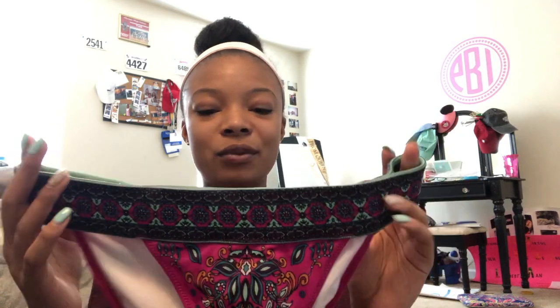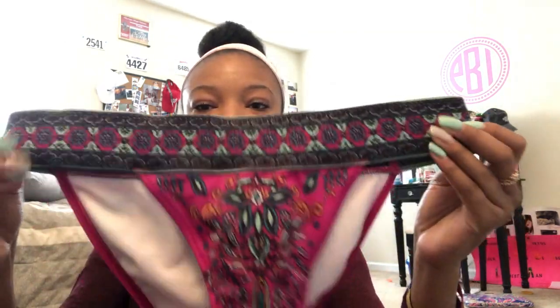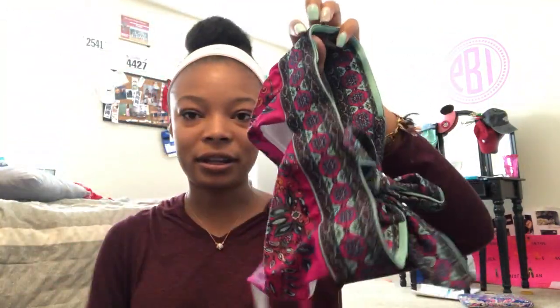The last bathing suit I'm going to show you is my only one from Victoria's Secret, but I don't really wear it. The bottoms are a little too scandalous for me — they have a band detail and a pink and turquoise pattern. The matching top has the same band detail. It's a really cute bathing suit but I've yet to wear it out. That's the end of my swimsuit collection — I hope you guys enjoyed! If you did, give this video a thumbs up, subscribe to my channel, and I hope to see you in my next video. Bye!